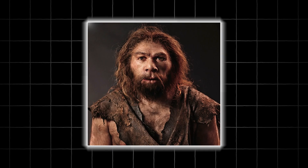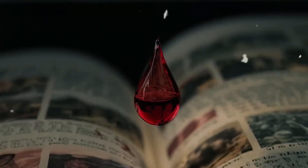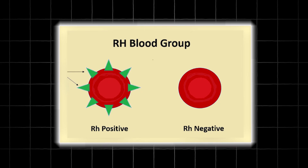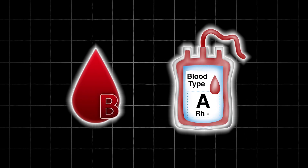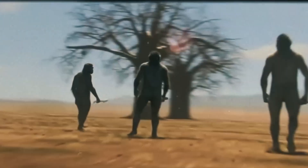Before we dive into Neanderthals, let's break down what Rh negative actually means. Humans have four main blood types: A, B, AB, and O. Each of these can be either positive or negative. That positive or negative comes from something called the Rh factor, a protein found on the surface of red blood cells. If you have it, you're Rh positive. If you don't, you're Rh negative. Globally, about 85% of people are Rh positive, meaning only around 15% are negative.